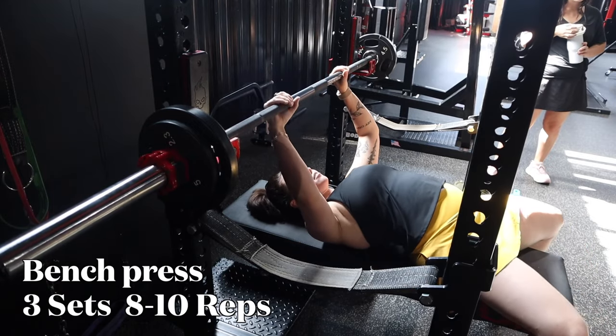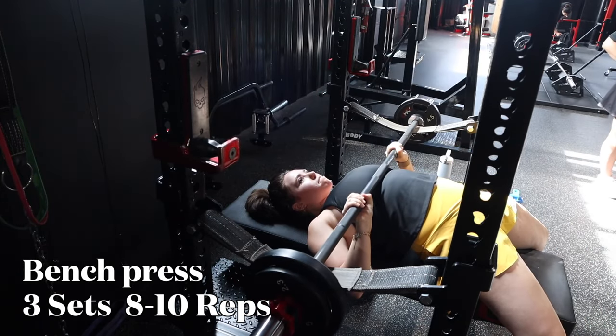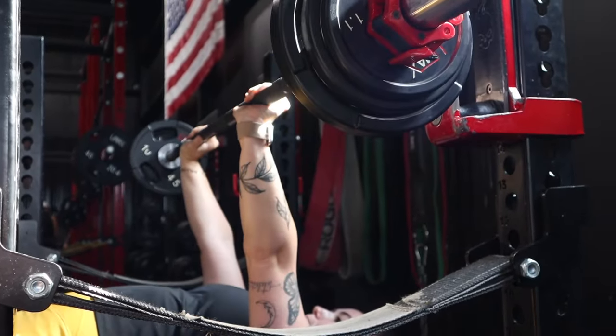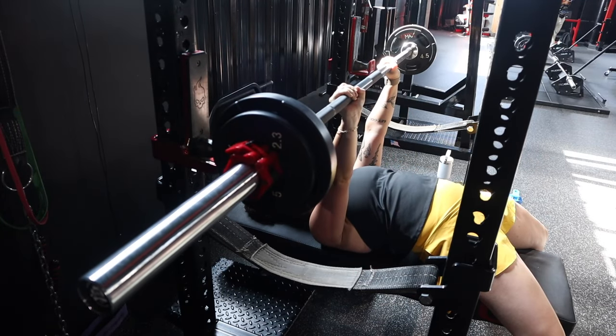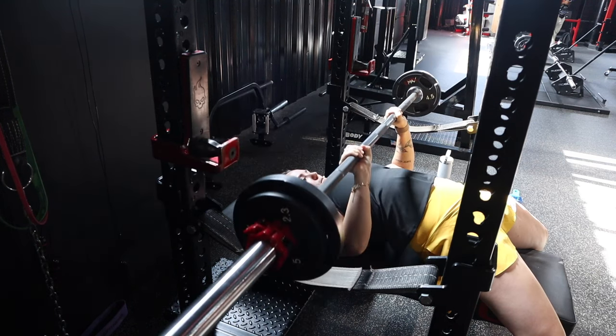Starting day four, Thursday, with some treadmill walking to warm up. My favorite is bench press — I love to do bench press. My max on bench press is about 95 but I can only do that for like two reps, so I'm slowly building up. We do this for three sets of eight to ten, working on that progressive overload. We usually spot each other, or this machine has those little ropes so if you drop it you won't drop it on yourself.